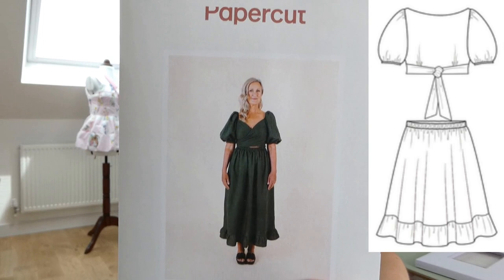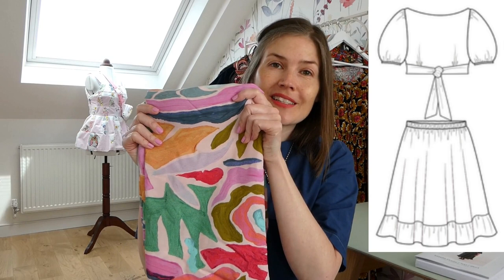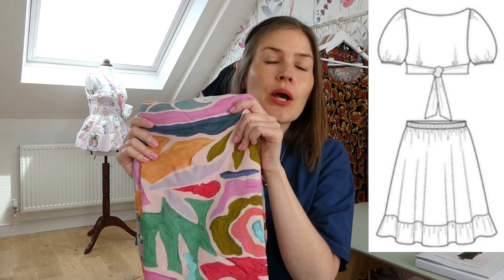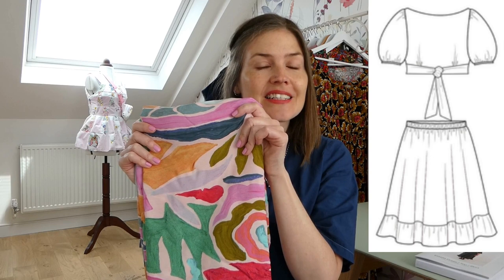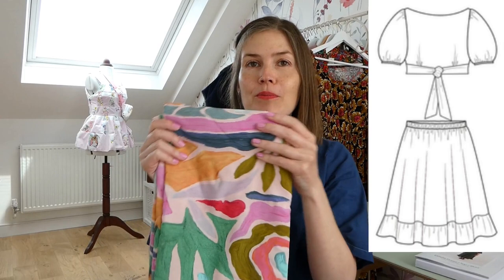The next sewing plan is the Peppercut Patterns Estella Dress. I bought this pattern at the Stitch Festival recently and I really want to make it up for summer. The fabric I've chosen is this gorgeous viscose from Sew Me Sunshine. I think it will be absolutely beautiful made up as the Estella Dress. I will actually make it up as a separate top and a separate skirt, so I can wear them separately or together as a kind of faux dress. I'm really looking forward to that.